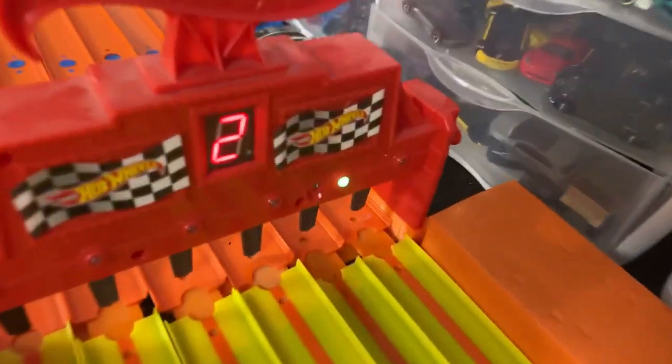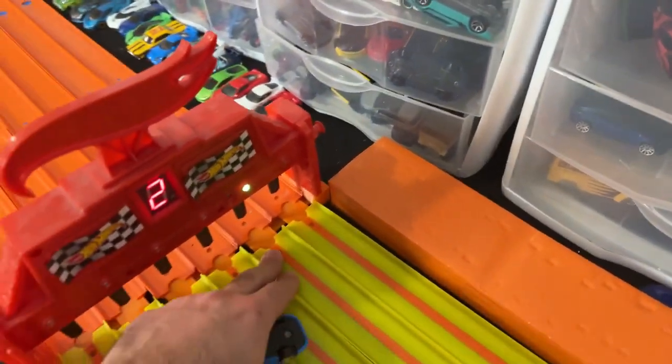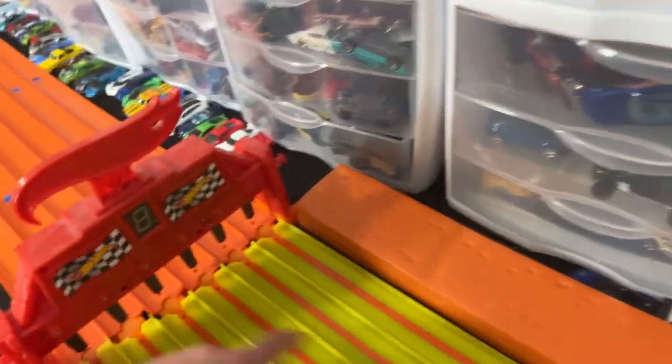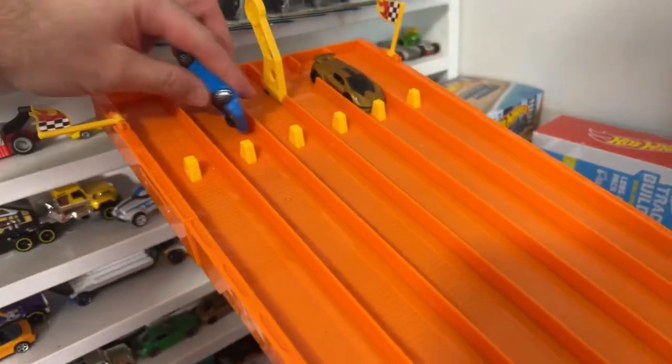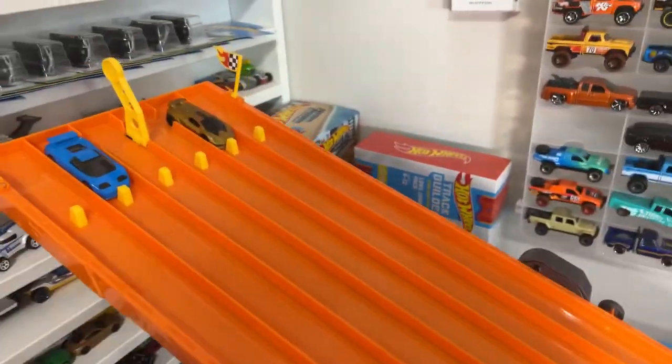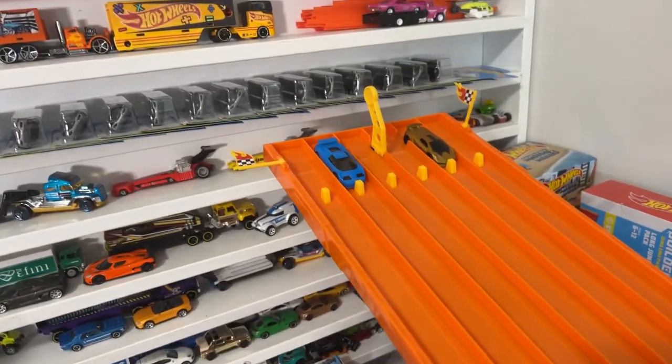Bugatti's out ahead — here comes the Sesto — it's close. Who takes the light? The Bugatti! Oh my gosh, that was such a close race, a very very close race. The Bugatti takes the win in our first one. We'll switch them up — Sesto and Bugatti going again. What a close race!